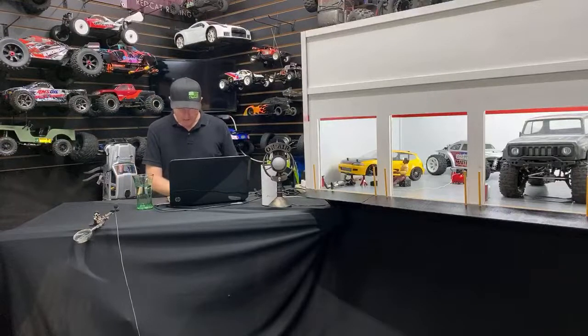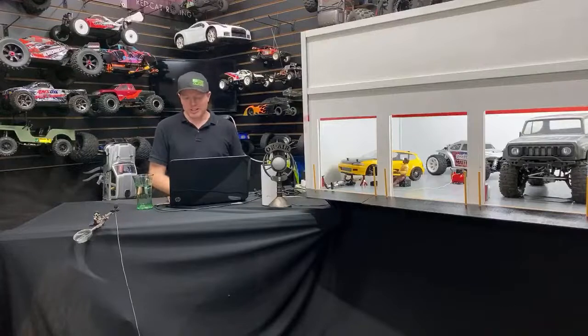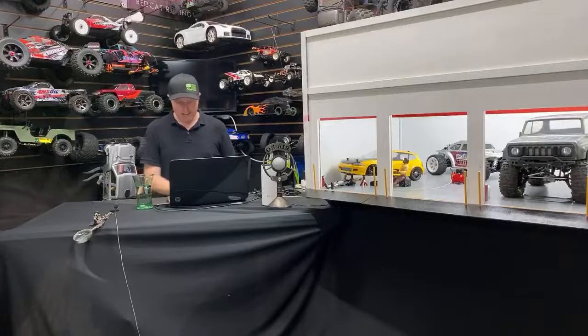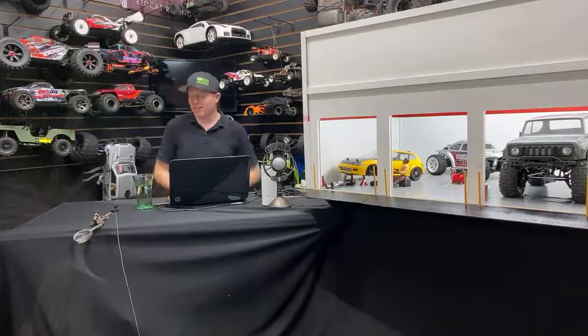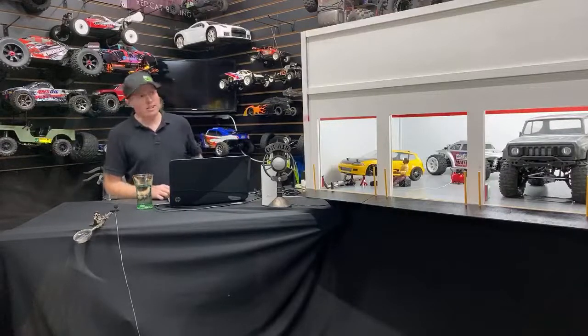Anyway, what's going on John? Appreciate you joining in. What's up Island RC Duke? The garage is looking great — yeah man, I appreciate that Hell Rider. It's been beating me up to do all this, man. This thing is massive.